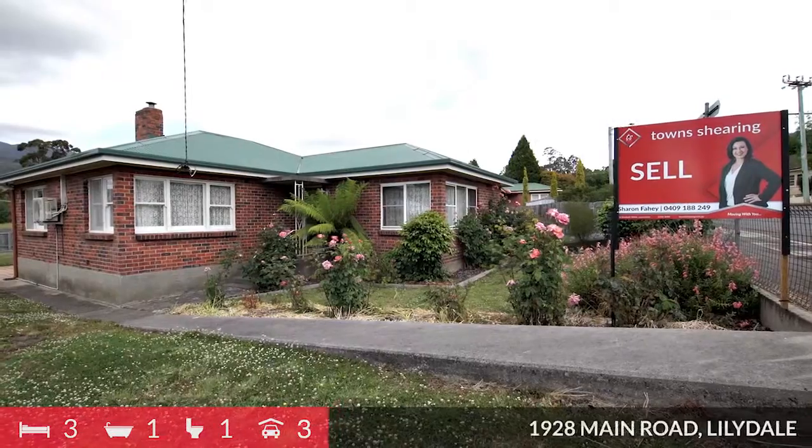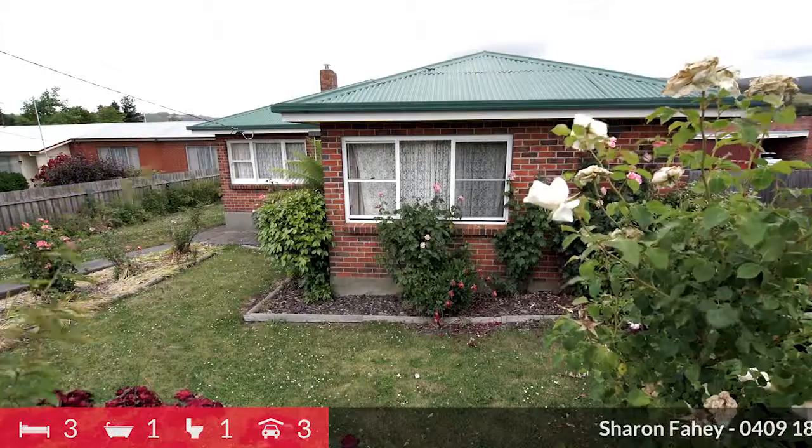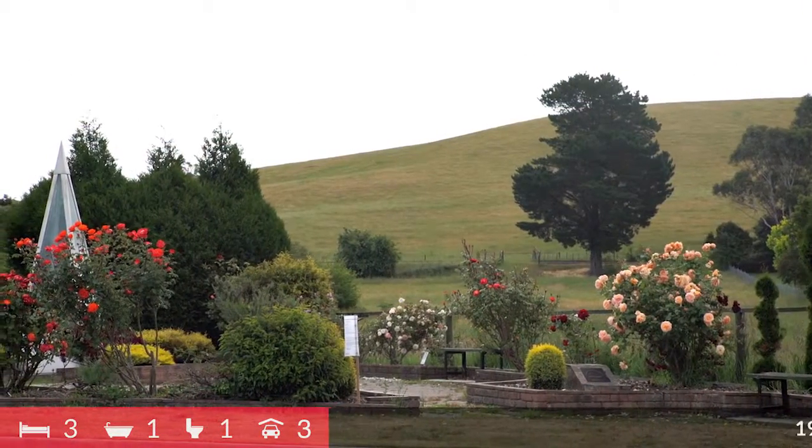Located on 647 metres squared, the home is within close proximity to the local school, and you can walk to shops or the local pool.